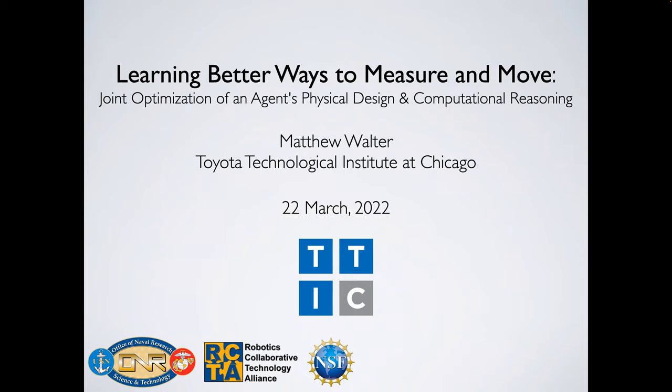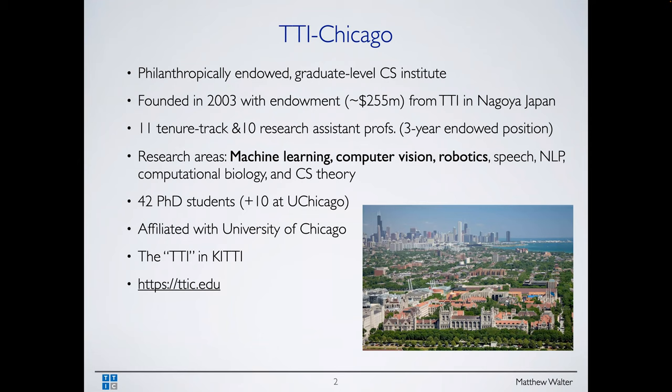If you have any questions, please feel free to jump in and ask during the talk. Before I begin, I'd like to give people an intro to TTI Chicago, because many people have not heard of TTIC. We're very new.